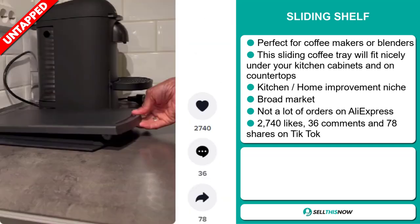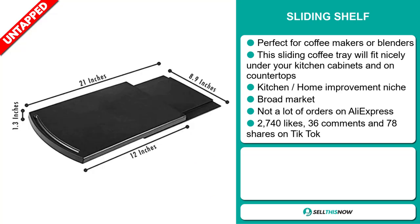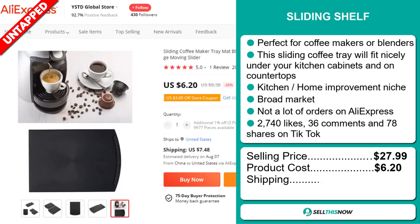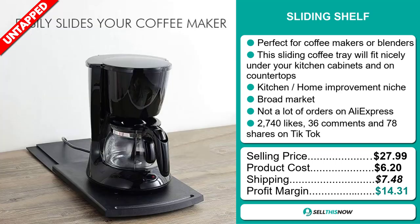The TikTok ad has 2,740 likes, 36 comments, and 78 shares. The selling price for the sliding shelf is just under $28, whereas the product cost is only $6.20. Shipping will set you back $7.48, so you're looking at a good profit margin of $14.31. Sell this now!